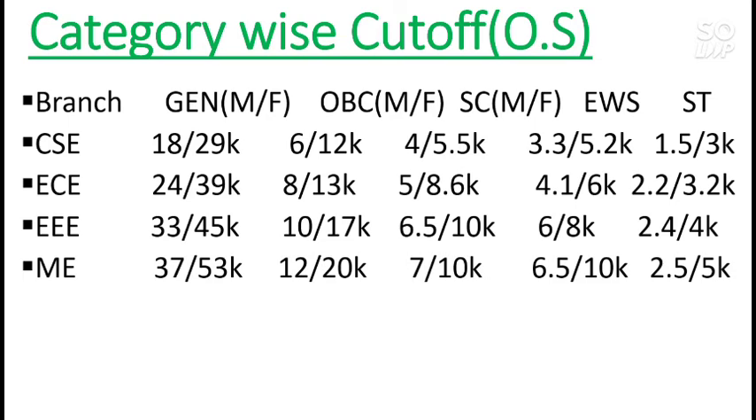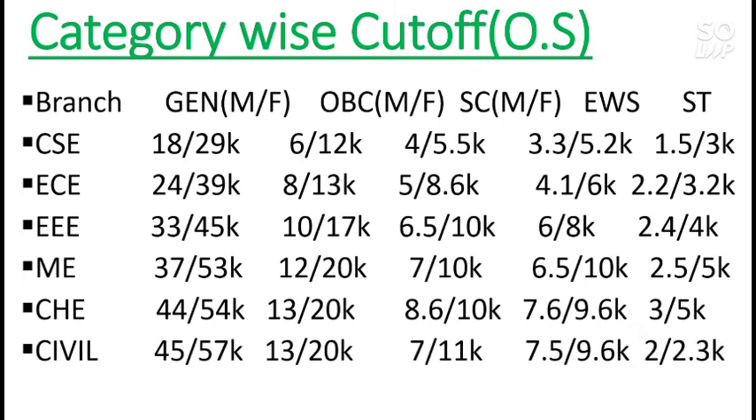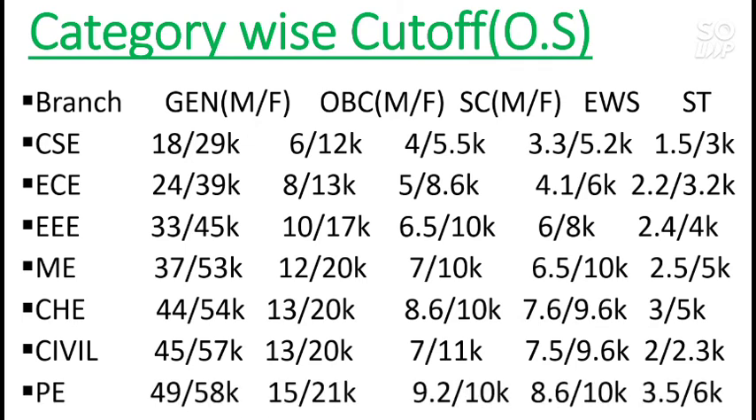For Mechanical it is 37,000 for male and 53,000 for female. For Chemical it is 44,000 for male and 54,000 for female — that is the General rank (CRL). For Civil it is 45,000 for male and 57,000 for female. Production Engineering has the highest cutoff for both home state and other state — 49,000 for male and 58,000 for female.